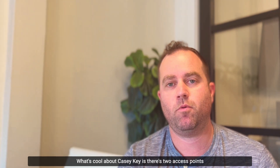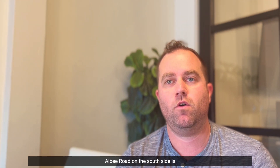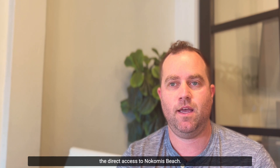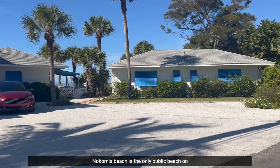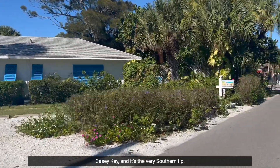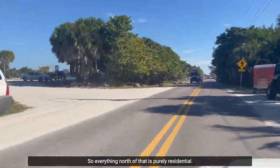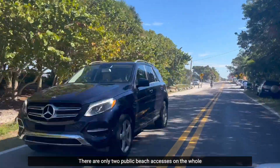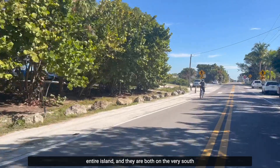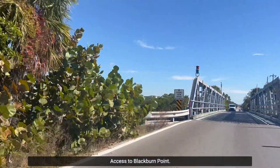What's cool about Casey Key is there are two access points: Blackburn Point and Albee Road. Albee Road on the south side is the direct access to Nokomis Beach. Nokomis Beach is the only public beach on Casey Key and it's at the very southern tip, so everything north of that is purely residential. There are only two public beach accesses on the whole island, both on the very south side.